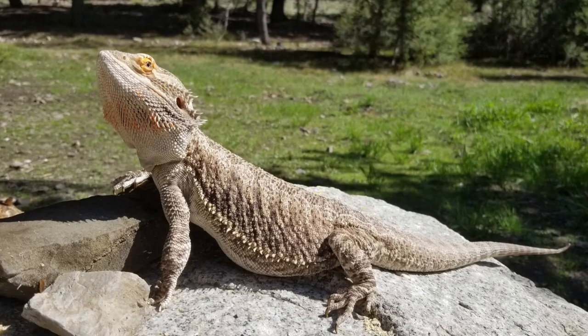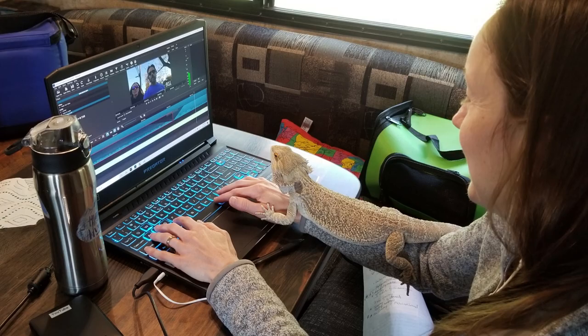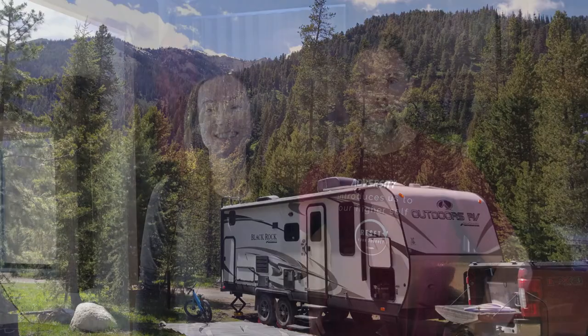Hi and welcome back to our channel. Today we're going to talk all about Max, our four-year-old bearded dragon, and how we live and travel with him full-time on the road in our Outdoors RV travel trailer. Most people think about traveling with a dog and even sometimes a cat, but who thinks of a bearded dragon? I don't think many people are doing this. Definitely rare. Really and truly, it's not hard. It's easy.